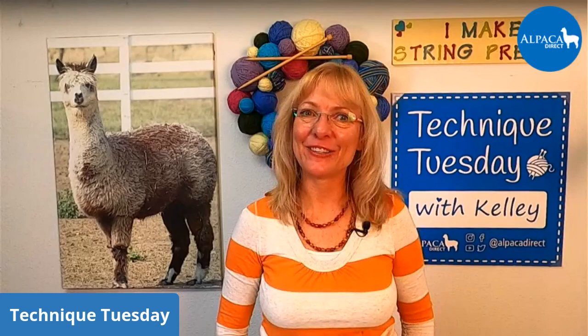Good morning, this is Kelly Hobart from Alpaca Direction. I'm here on Technique Tuesday. I'm happy to be here with all of you and I hope you're doing well out there. We have a lot of snow that we got yesterday, so driving is a little treacherous. It's a great day to knit.